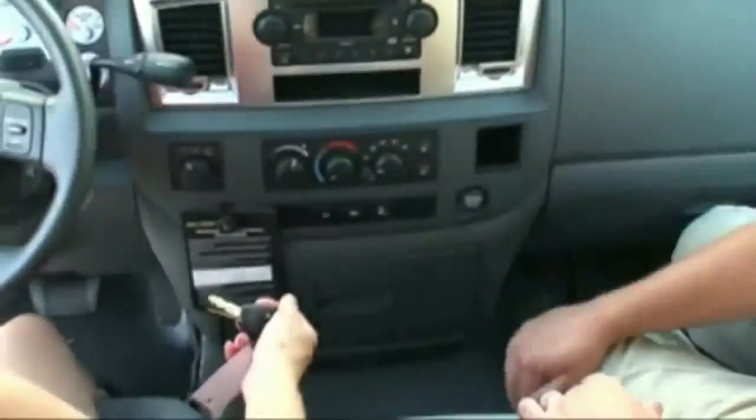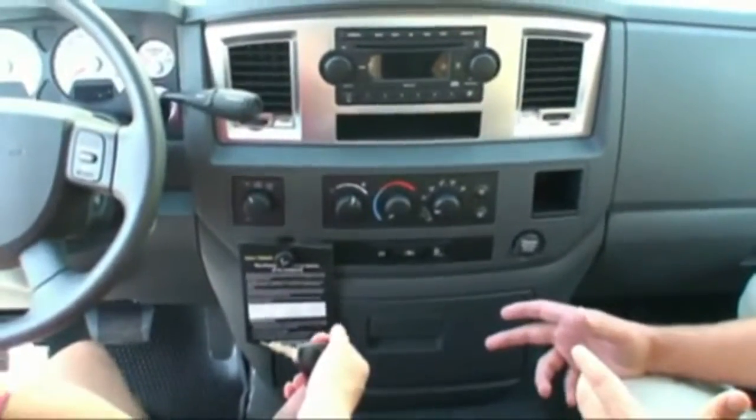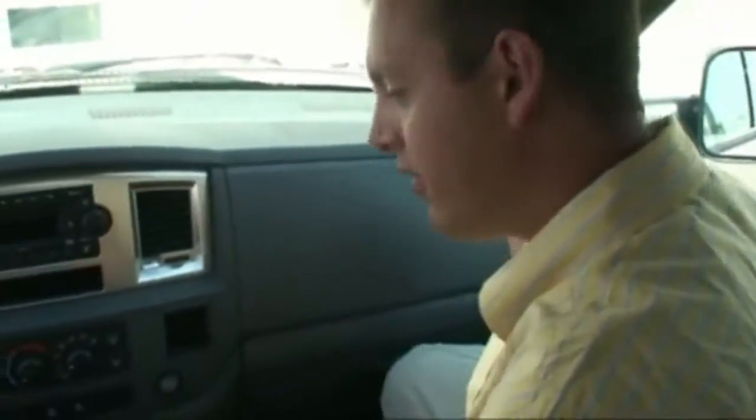All Dodge diesels come with a factory engine brake. What that does is it helps slow you down. If you have a trailer, if you have a big boat and you're pulling, you can come down the hill and push that and it keeps you slowed down. So that's kind of nice.